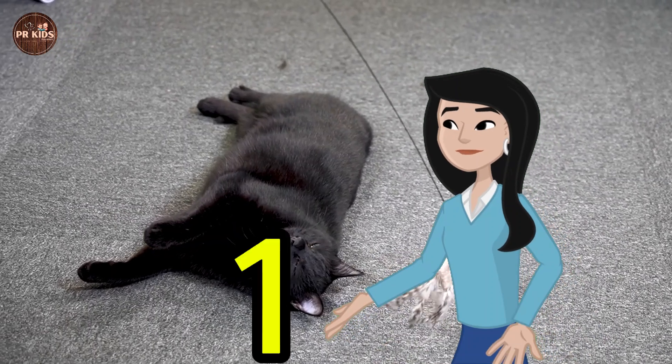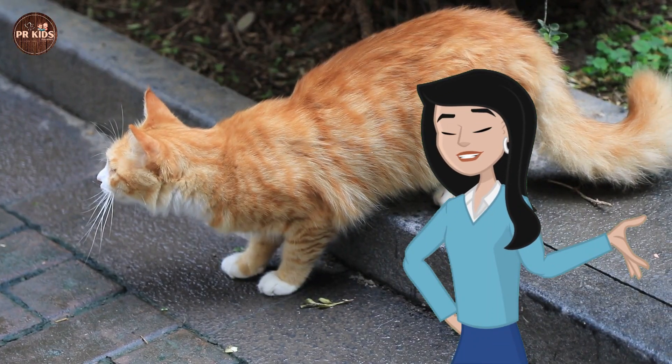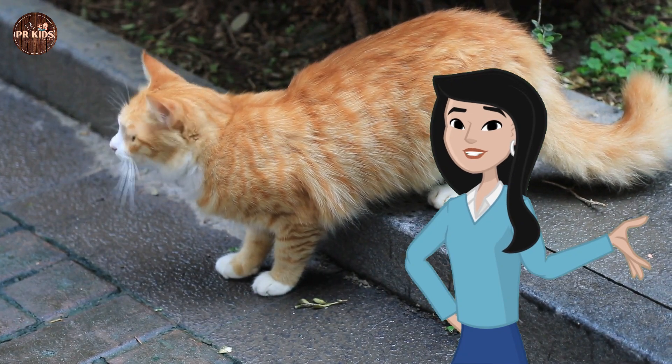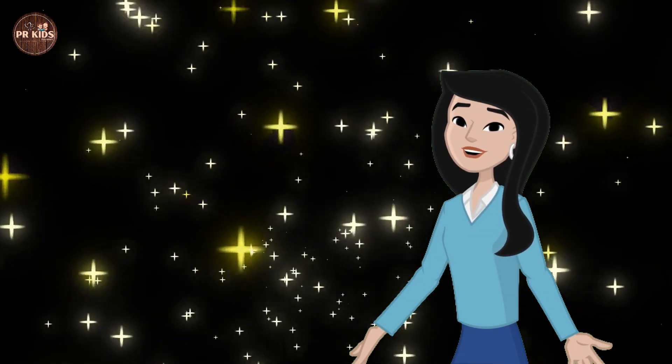Let's count the cats: 1, 2, 3, 4. 4 cats! Counting stars — let's count the stars in this picture: 1, 2...